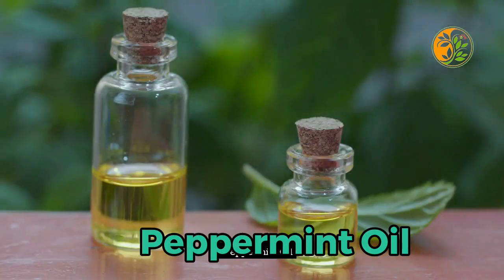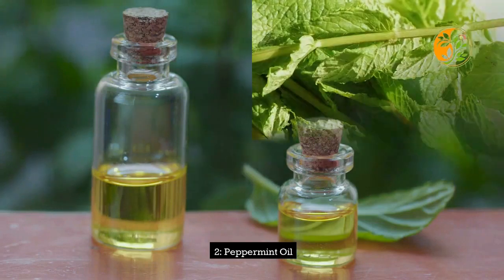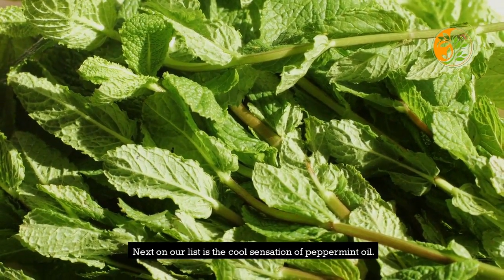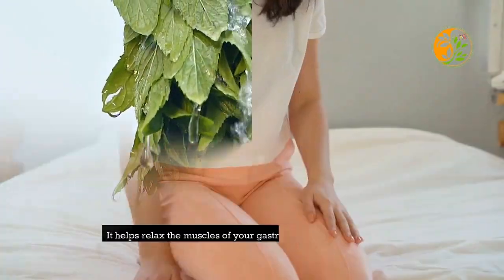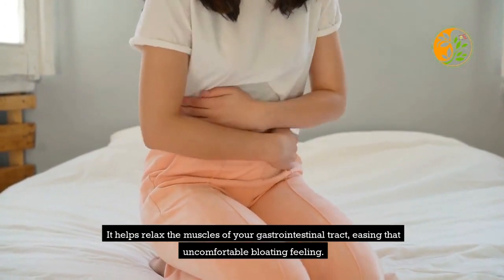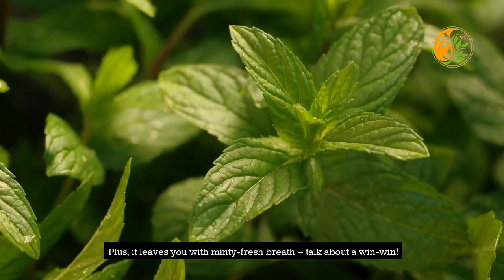2. Peppermint Oil. Next on our list is the cool sensation of peppermint oil. A few drops of peppermint oil in a glass of water can work wonders. It helps relax the muscles of your gastrointestinal tract, easing that uncomfortable bloating feeling. Plus, it leaves you with minty fresh breath — talk about a win-win!